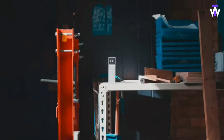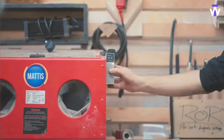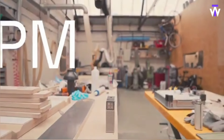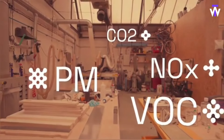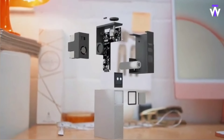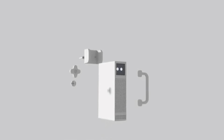Does your job stink in more ways than one? While Ambient One can't clean up your workplace or fix difficult co-workers, it can tell you if the air quality is making things worse. Indoor air can be up to five times worse than outdoor air, and this device checks for harmful pollutants like carbon dioxide, nitrogen oxide, volatile organic compounds (VOCs), and particulate matter. It also tracks temperature and humidity levels. The connected mobile app helps you interpret the data so you can take action.